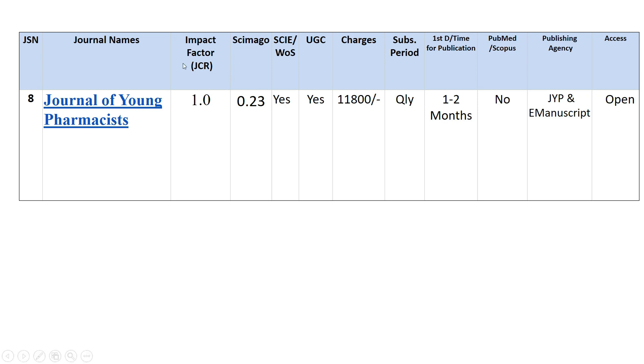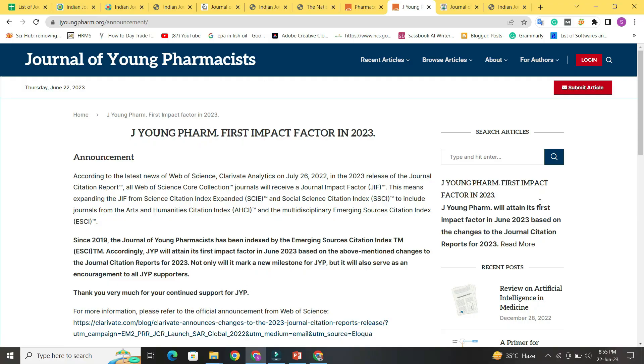Next is the Journal of Young Pharmacists. Its JCR impact factor is around 1 — the journal is expecting this rating to be confirmed in June. Its SGR rating is 0.23. It is indexed in Web of Science and UGC. You have to pay 11,800 rupees to publish and quarterly subscription is available. It takes one to two months to publish. It is not indexed in PubMed or Scopus, publishes via e-manuscript, and is open access.